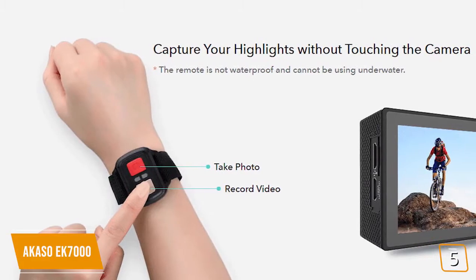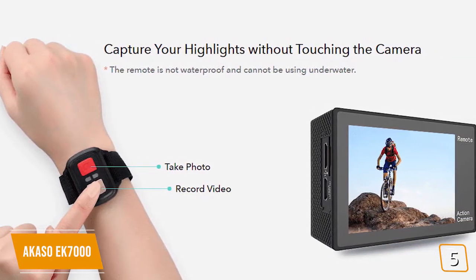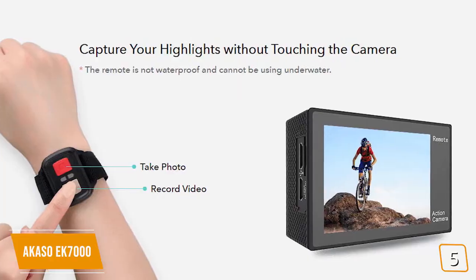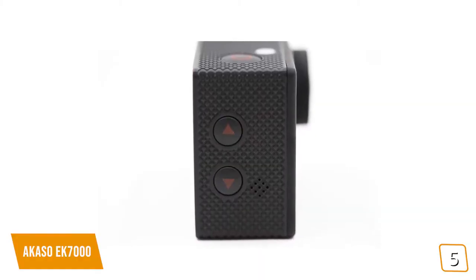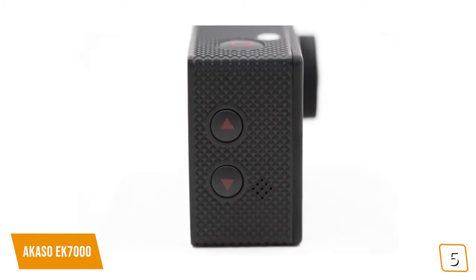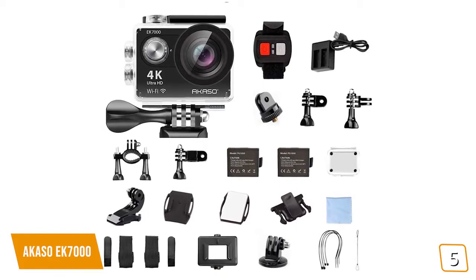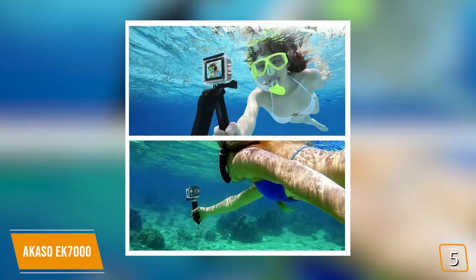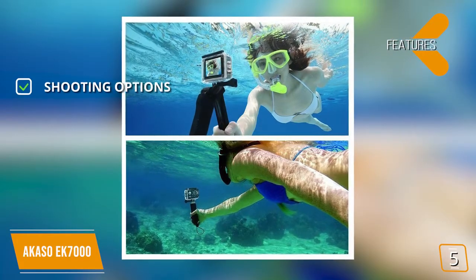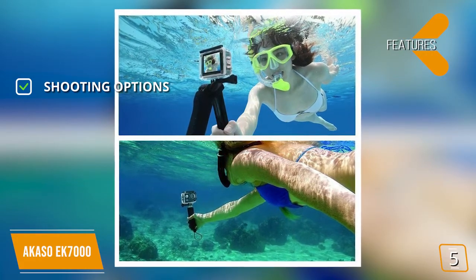The included remote control allows you to instantly change the shooting mode from video to photo, burst photo, or time-lapse with the push of a single button. At just 2x1.5x0.9 inches and 12 ounces, the EK-7000 is light and portable. The included swappable batteries each offer 90 minutes of charge so you can keep recording without interruption. This camera records 4K video and takes 12MP photos, making it a versatile shooter.